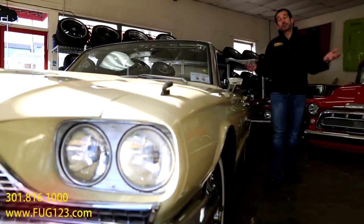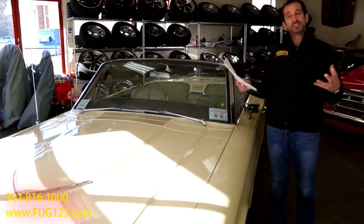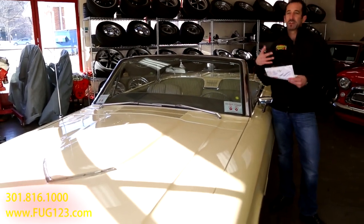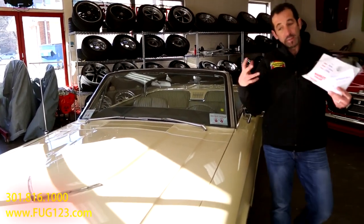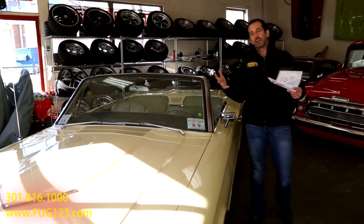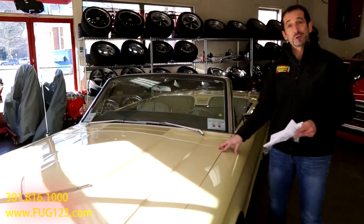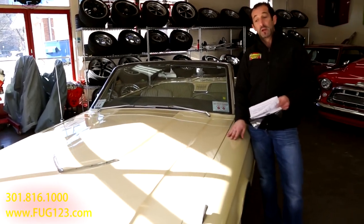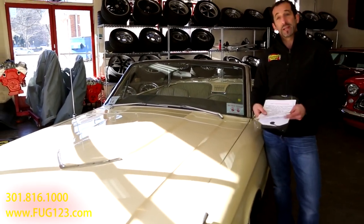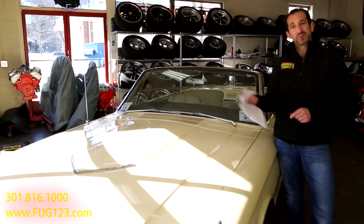As we close up the video, we talked about a lot of stuff — the original Honeydew Yellow paint, the ivy gold bucket seat interior. It's a four-passenger car with great features like power windows, dual power seats, power steering, and power disc brakes. The effort that's gone into rechroming the bumpers, grill, mirror, and stainless trim — you have no idea what it costs and how long it takes if you've never restored a car. The price includes free enclosed door-to-door shipping anywhere in the continental U.S., and right now these cars come with a one-year warranty. If you can find a way to get a really cool convertible in your life that drives wonderfully, call us at 301-816-1000.